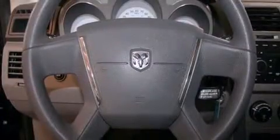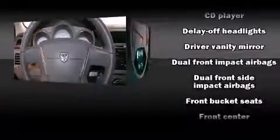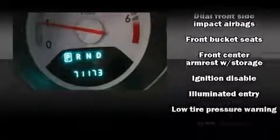You and your passengers will enjoy the stereo system which includes a CD player with MP3 capability and six speakers, providing excellent sound throughout the cabin.